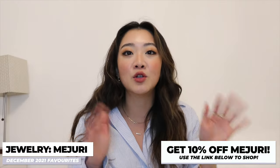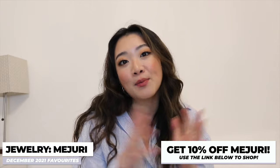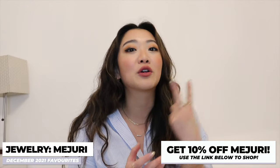Starting off with jewelry. As usual, I am going to show you guys my favorite Majuri products and I have 10% off with them. You guys can use the links down below and it will not only indicate the products that we're talking about today, but you can also get 10% off with your first purchase.